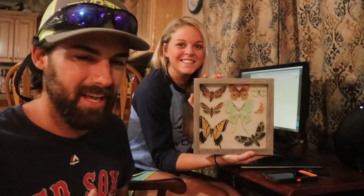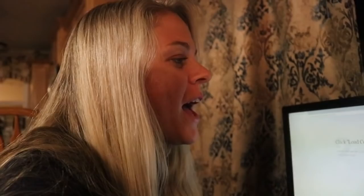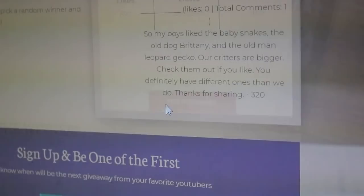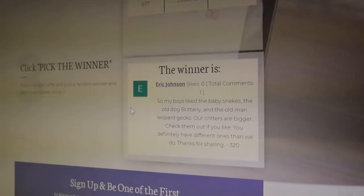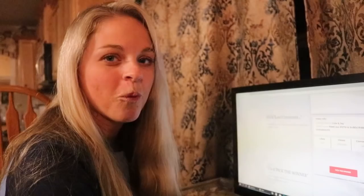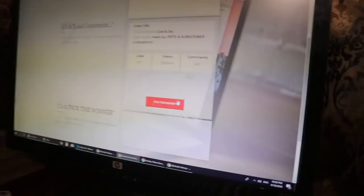We're going to show you guys who wins — good luck to everybody out there. Thank you so much for participating in this giveaway video, and we are definitely going to be doing more of these in the future. Jay has the comments loaded in the comment generator — we are just one click away. Here we go... Eric Johnson! Congratulations Eric — you are our first winner. We'll be getting in contact with you to arrange shipping.